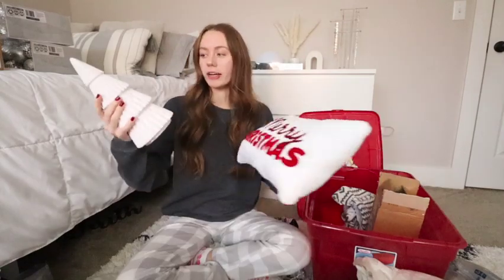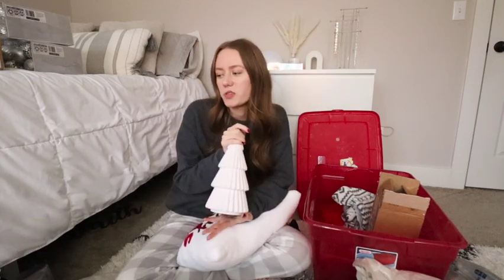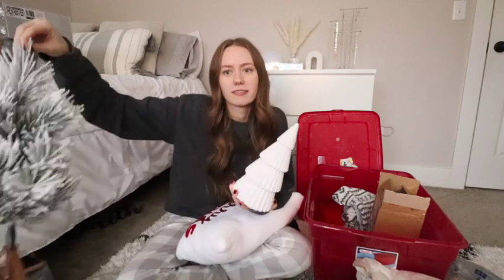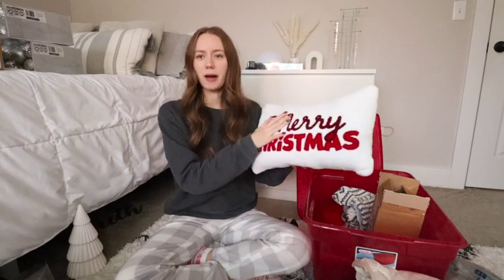Oh, I already bought some new Christmas decorations for this year — they're both from Target. How adorable is this little velvet Christmas tree? I kind of have a possession with just random Christmas trees, can you tell? And then the next thing I got is this little Christmas pillow from Target — it was like ten bucks. I never really decorate my bed for Christmas, so I might as well just have a pillow. So that is all the Christmas decorations I'm going to be working with this year. I think the first thing I'm going to tackle is the tree.